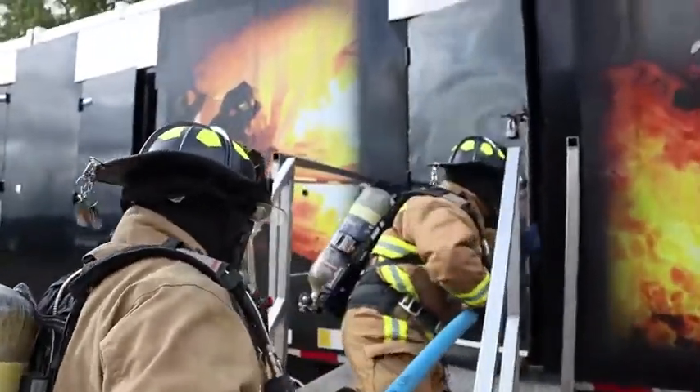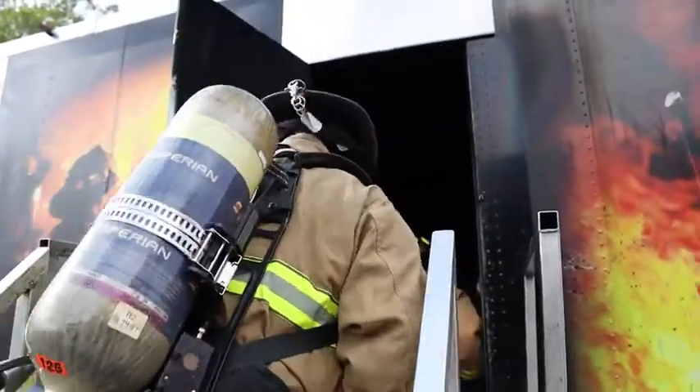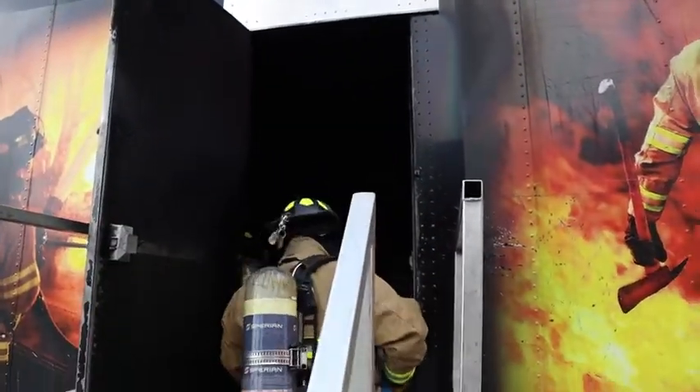Hose line deployment, forcible entry or making your way into it, staying low — you're able to judge the fire or read the smoke, kind of thing. It's just things that we do every day, but we've got to stay proficient at it.